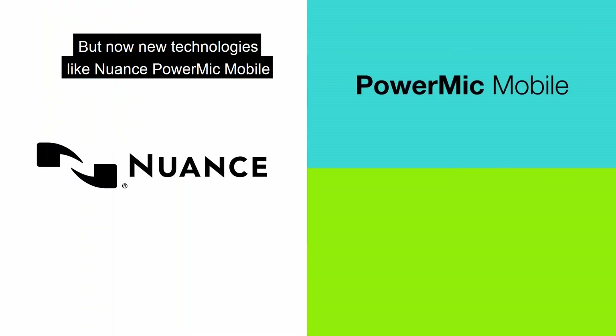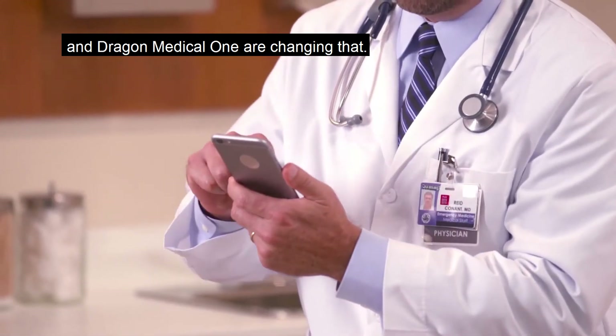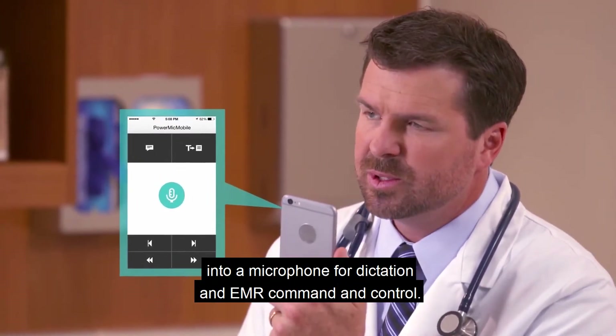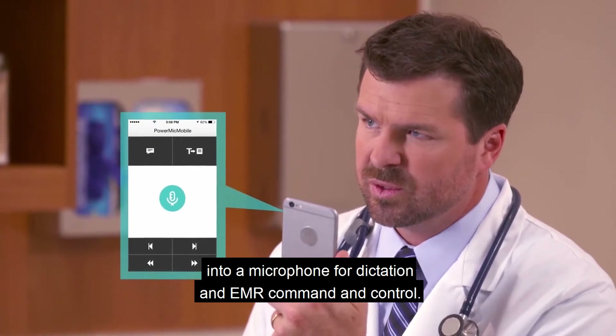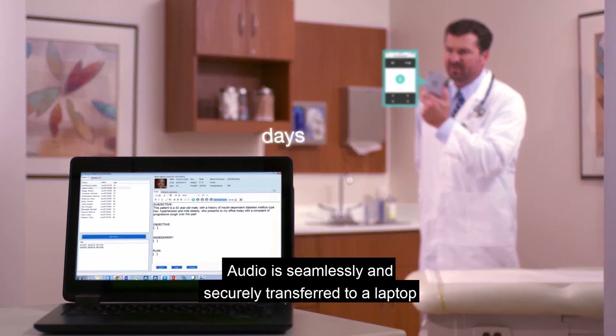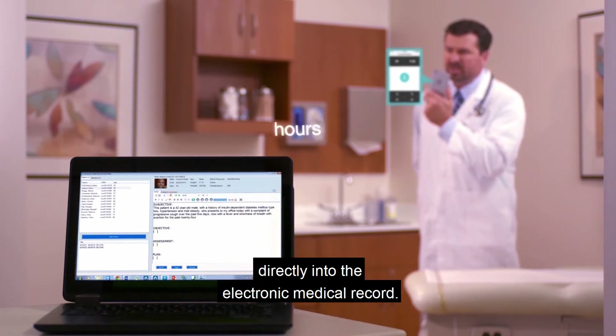But now, new technologies like Nuance PowerMic Mobile and Dragon Medical One are changing that. Nuance PowerMic Mobile transforms a mobile phone into a microphone for dictation and EMR command and control. Audio is seamlessly and securely transferred to a laptop where speech is converted into text by Dragon Medical One directly into the electronic medical record.